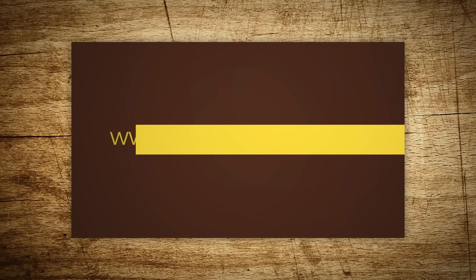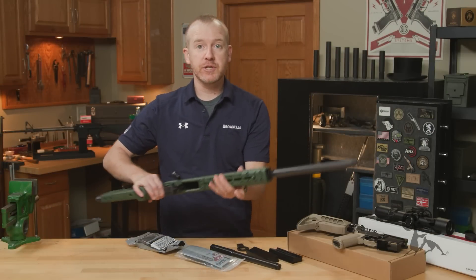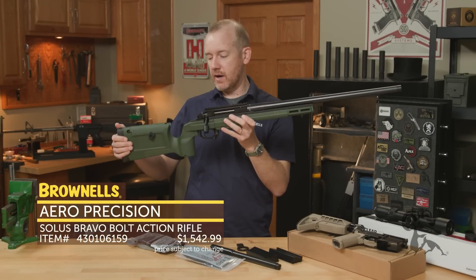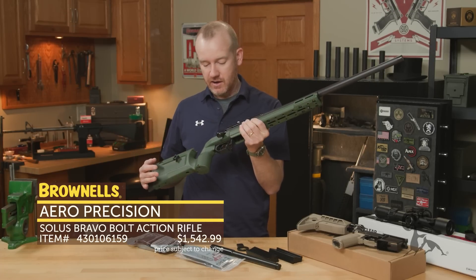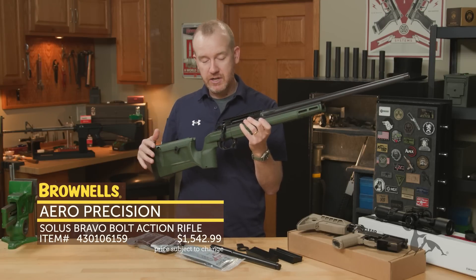Hi everyone, Paul Lee with Brownells here, and this week we've got some more new products. First up, from Aero Precision, we have the Solus Rifle. These have been out for a little while. This one here caught my eye with the KRG stock — I think these just came in, and I think this is a great looking rifle. These are pretty darn impressive.